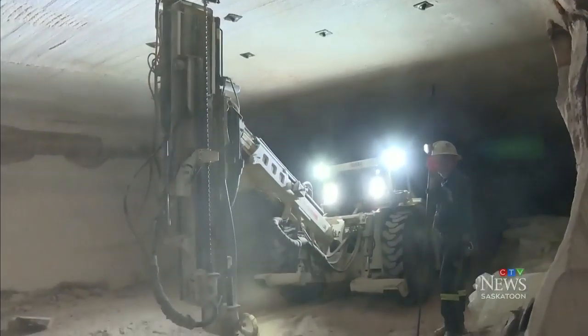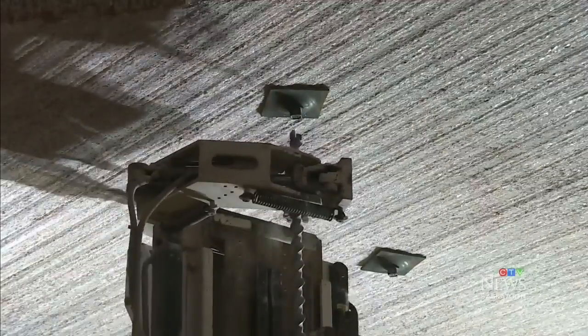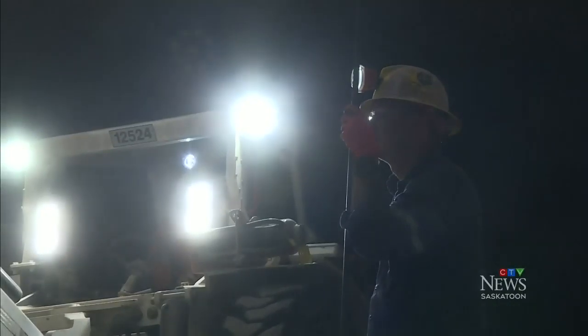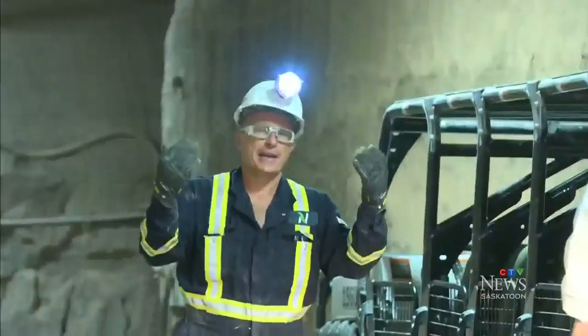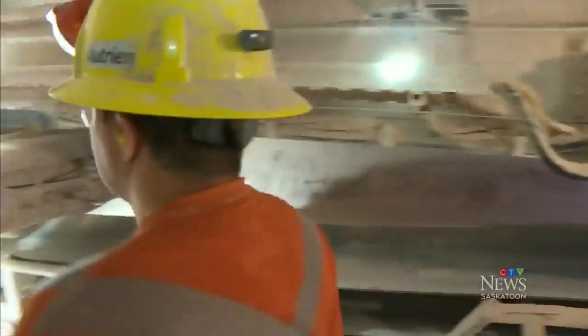We do a lot of preventative bolting, making sure the area is safe. Even if we're unsure, you bolt it up to hold up the rock. But even with proactive safety measures, potentially dangerous situations are still an everyday reality for Clyder and hundreds of other miners.